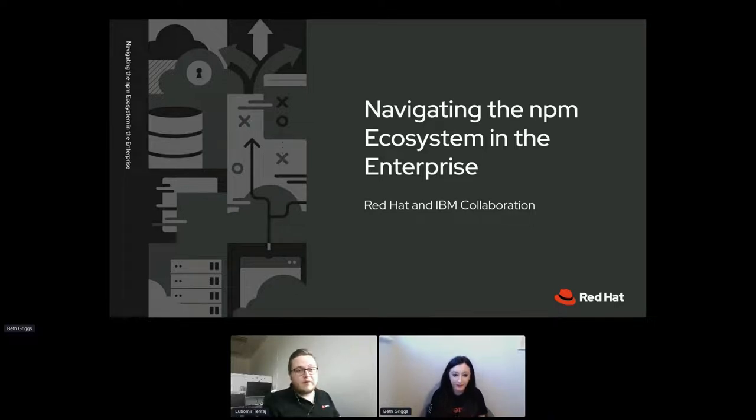Hello everybody, welcome to DevConf 2022. This is the first session of this room today and the first talk. It will be about navigating the npm ecosystem in the enterprise, presented by Bethany Griggs, who is a senior software engineer at Red Hat. The stage is yours.